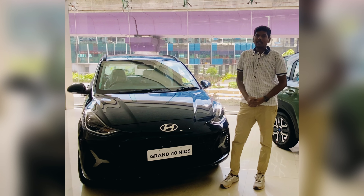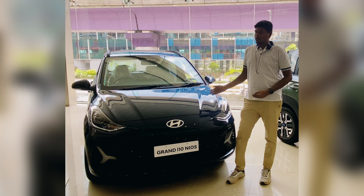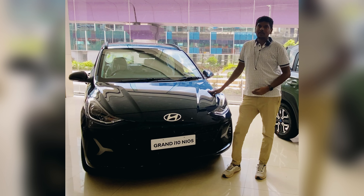Friends, welcome to CarSpec Kannada. This is the brand new sports edition — value for money product. Let's start.